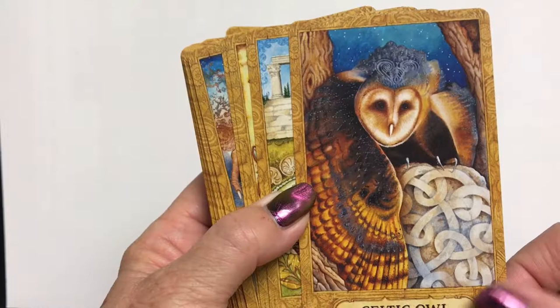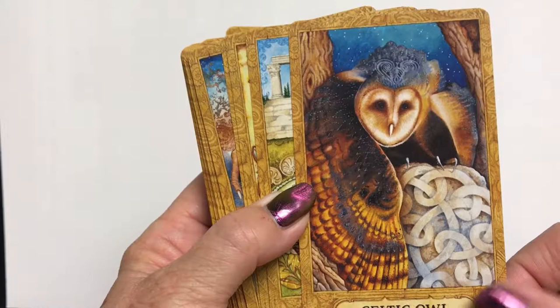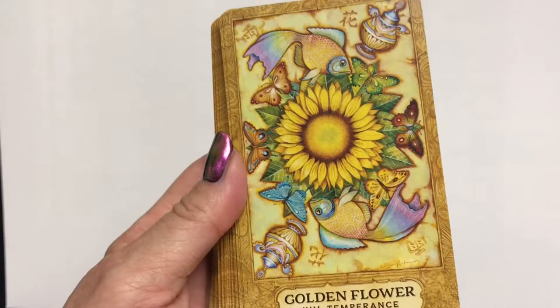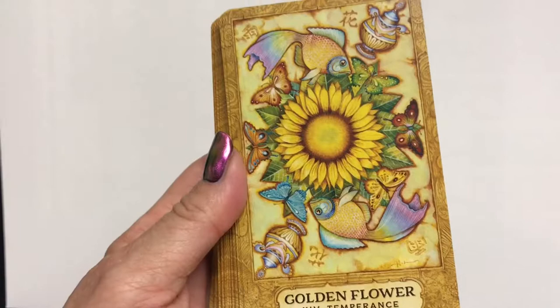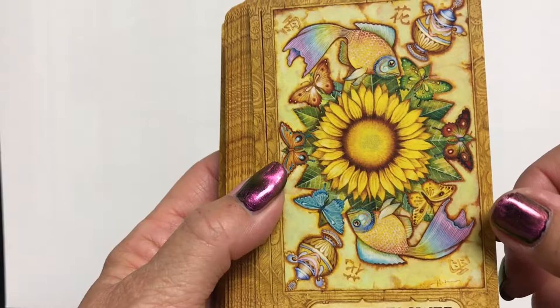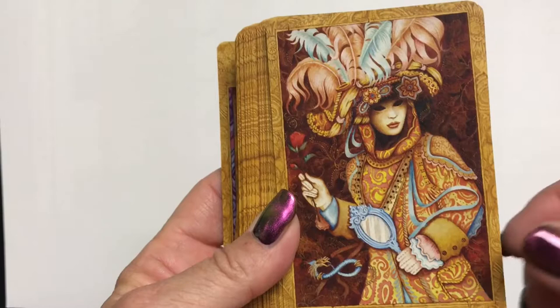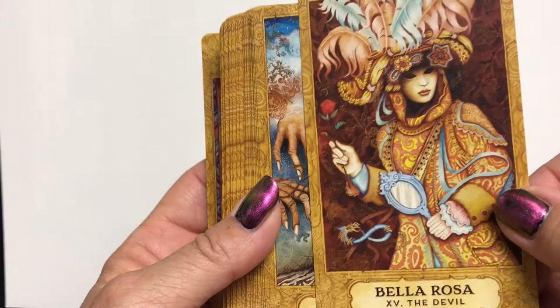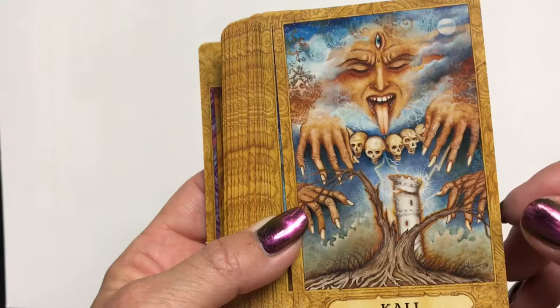Ariadne for Death. Golden Flower for Temperance — I guess I'm going to have to dive into the book to understand how this represents temperance. Bella Rosa as the Devil — another one I'll have to research. Kali as the Tower. As you can see, we've got myth and legend from many different pantheons across the planet, many different cultures in this deck.